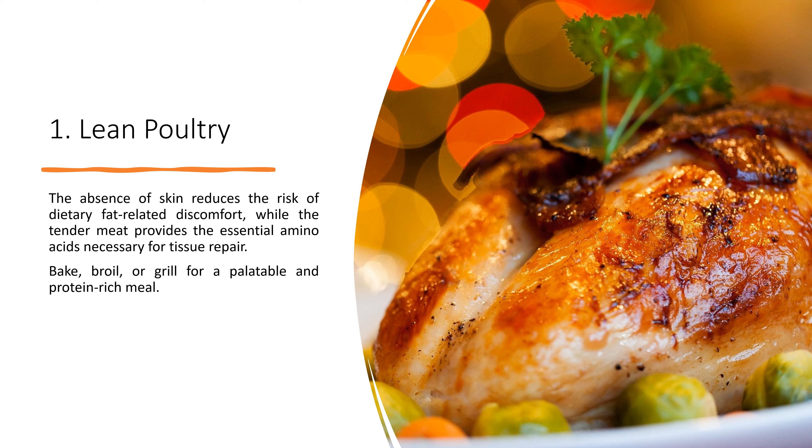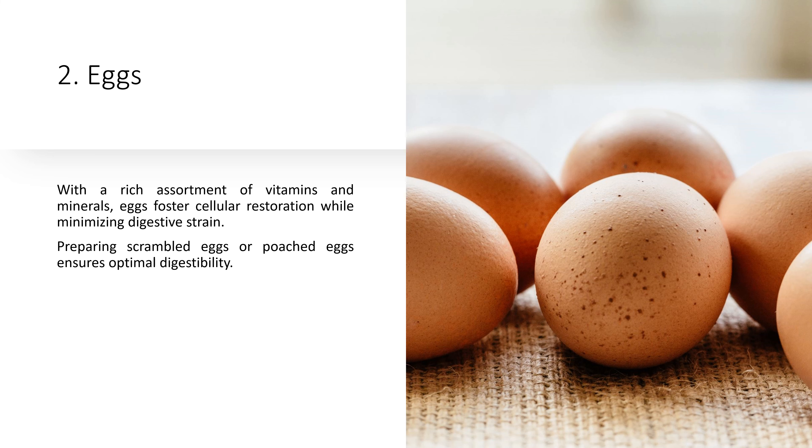10 High-Protein Foods After Gallbladder Surgery. 1. Lean Poultry. Lean poultry, notably skinless chicken and turkey, stands as a prime source of low-fat, high-quality protein. The absence of skin reduces the risk of dietary fat-related discomfort, while the tender meat provides the essential amino acids necessary for tissue repair. Bake, broil, or grill for a palatable and protein-rich meal.